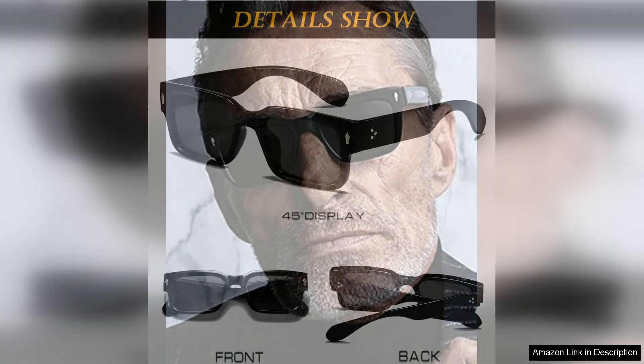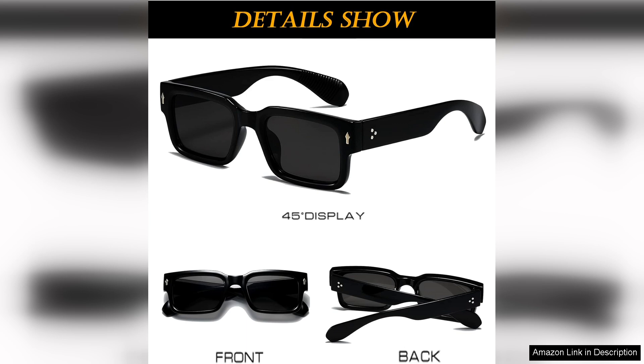In terms of comfort, the iRim Sunglasses excel. The lightweight materials ensure that you can wear them for extended periods without discomfort. The adjustable nose pads are a thoughtful addition, allowing for a customised fit that doesn't slip during wear. They are perfect for outdoor activities, beach days or casual outings with friends.